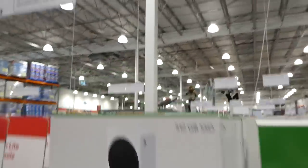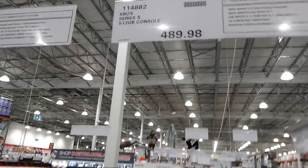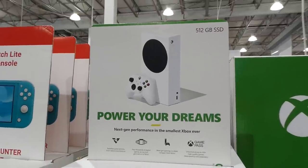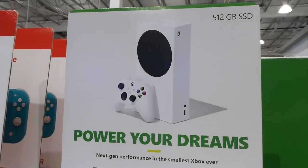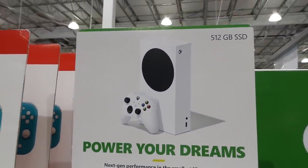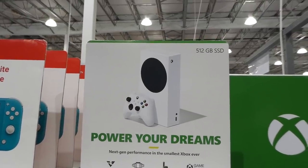They also have the Xbox Series S 512GB console on manager's special for $489.98. It comes with one controller, three USB inputs, one HDMI out and one in, 4K streaming compatibility, and a two-year manufacturer warranty.